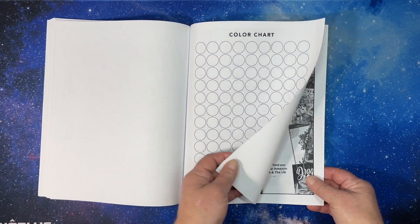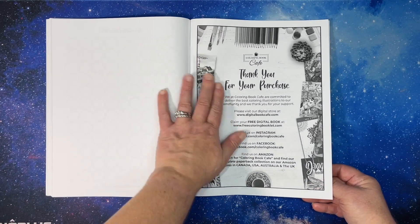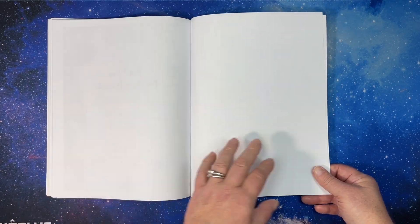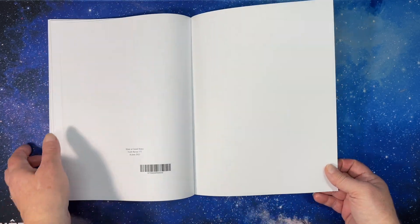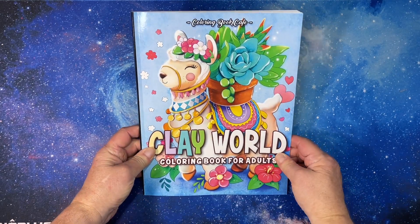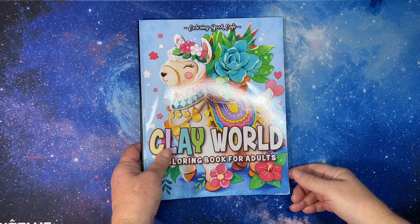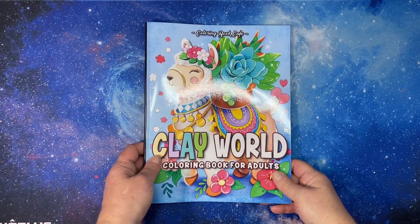You've got a color test chart. This is available in digital form on Digital Book Cafe, if you prefer having it in digital form. Thank you for watching this flip through of Clay World Coloring Book for Adults by Coloring Book Cafe. I hope you all have a great day, and I'll see you in the next video. Bye!